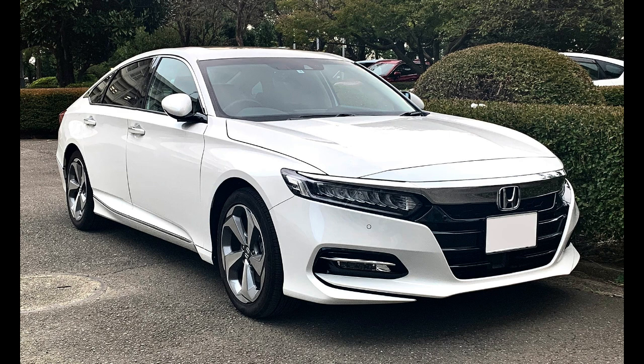For the eighth-generation Accord released for the North American market in 2007, Honda had again chosen to move the model further upscale and increase its size. This pushed the Accord sedan from the upper limit of what the U.S. Environmental Protection Agency (EPA) defines as a midsize car to just above the lower limit of a full-size car, with the coupe still rated as a midsize car.